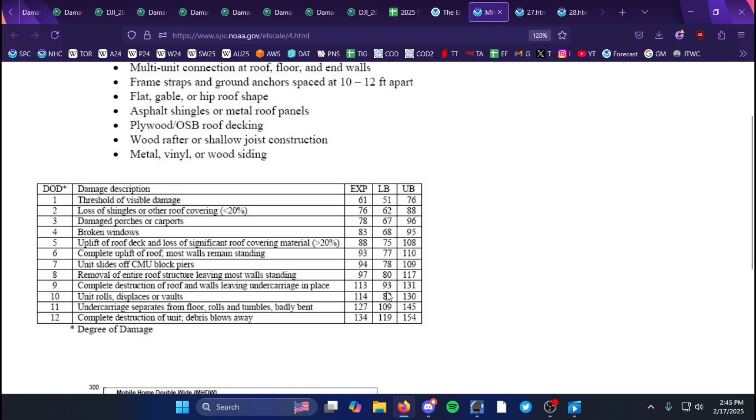They went with the upper bound classification, mainly based on the overall context of surrounding damage. It didn't look like a particularly well-constructed double-wide, but NWS offices typically go with a lower or higher classification for the wind speed based on trying to match the contextual damage.